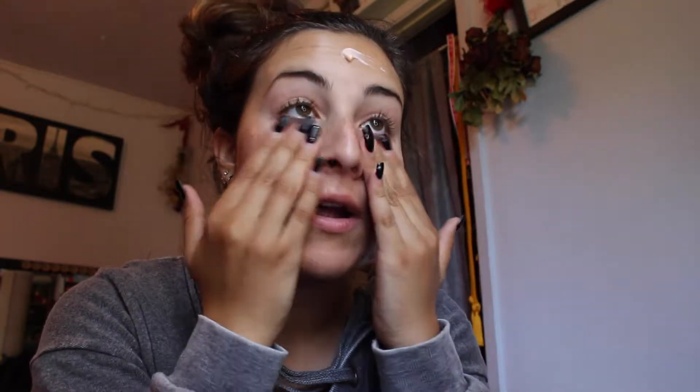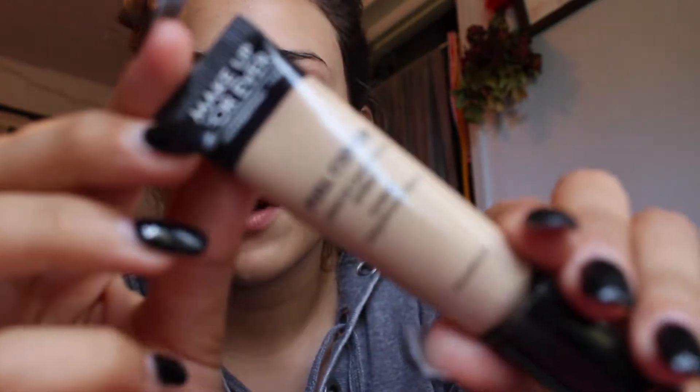I'm putting this everywhere except for my eyelids because my eyelids are already super oily, so I try to avoid that area. The skin feels kind of tacky, but I kind of like that — I feel like the makeup will sit nicely on there.